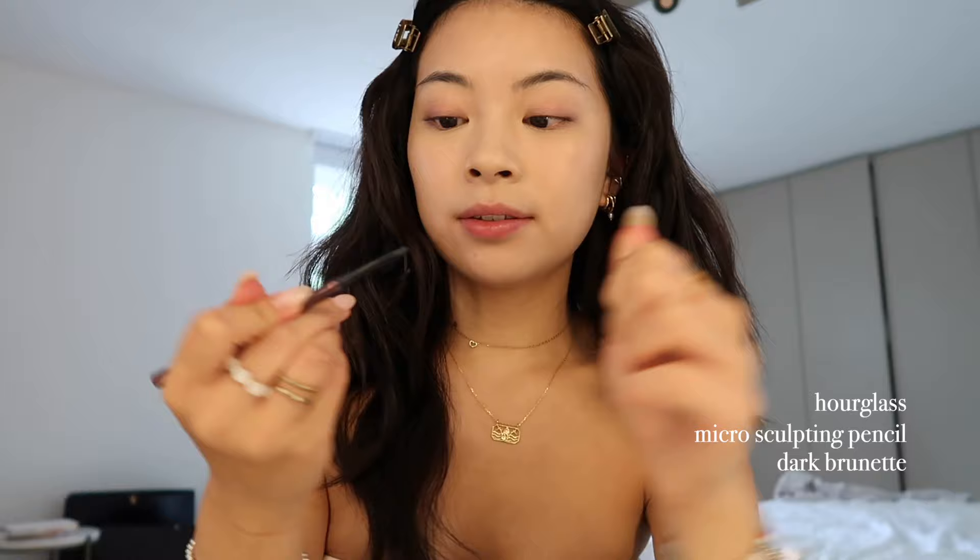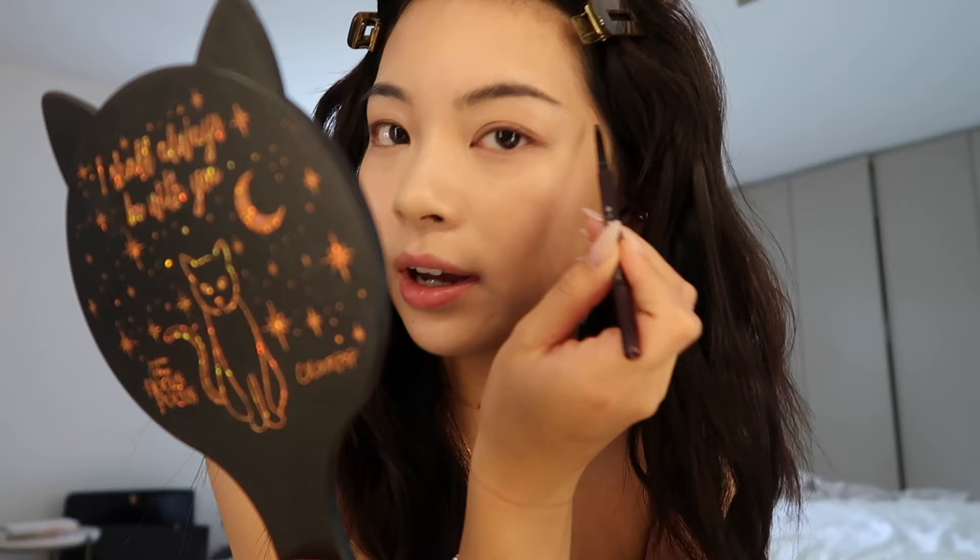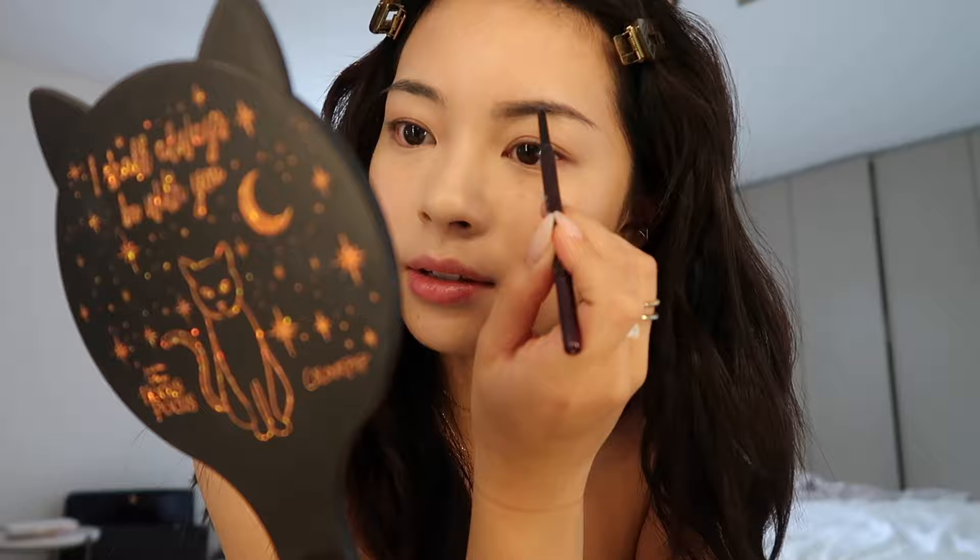Moving on to eyebrows — I'm using this micro sculpting pencil. What I love about this is how precise you can work with it. It's very fine and you can build it up — not too much product coming off at once — and it just looks very natural. Let me just quickly brush through them.